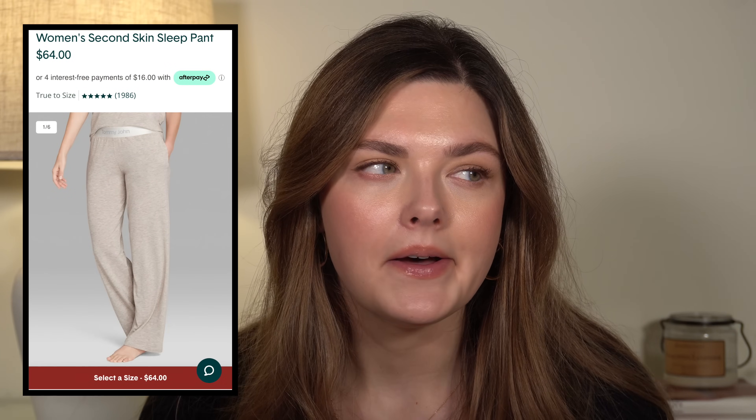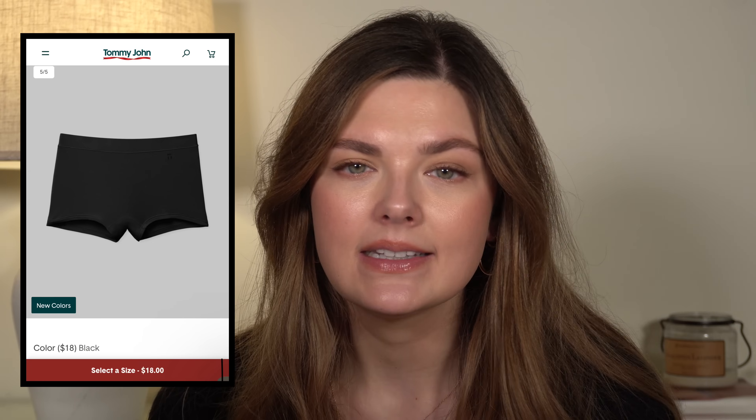My favorite pajamas and underwear to sleep in are Tommy John — 30% off, which is very good for them because they're on the more expensive side. I love their pajamas. A lot of their products are made out of Modal, that really soft, slightly stretchy, slinky fabric that's really comfortable to sleep in. I have pajama pants, shorts, tops, and the underwear — I love the boy shorts. Highly recommend as a gift for somebody. They also have men's stuff. 30% off is great.